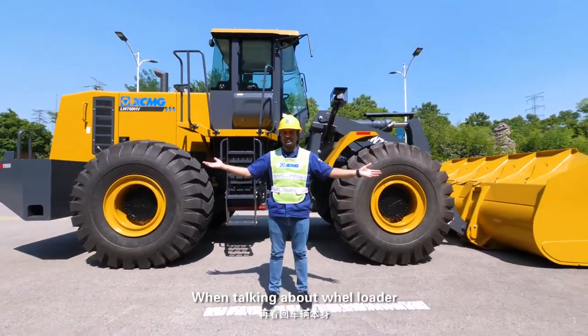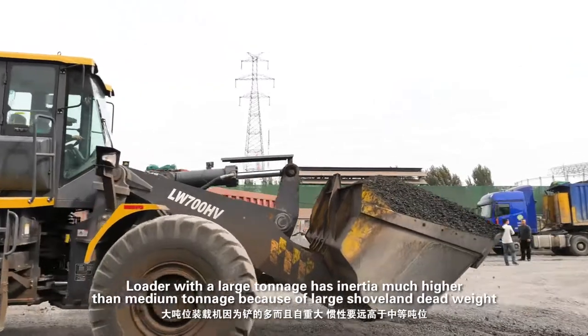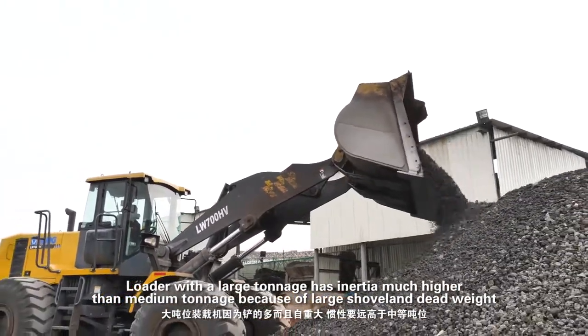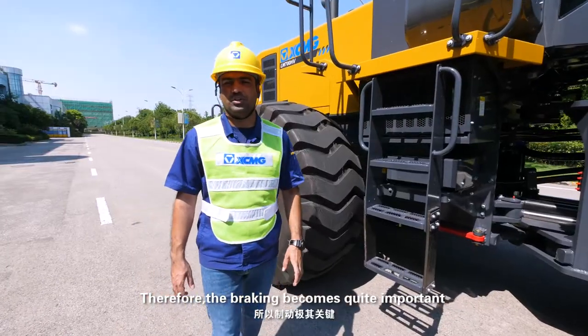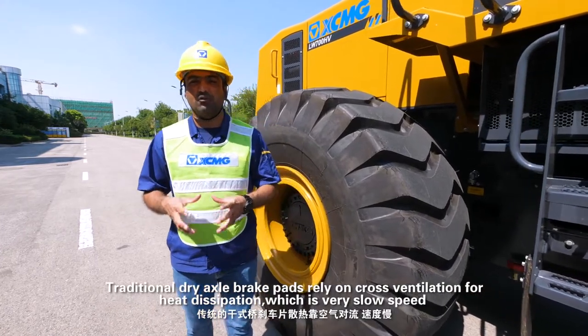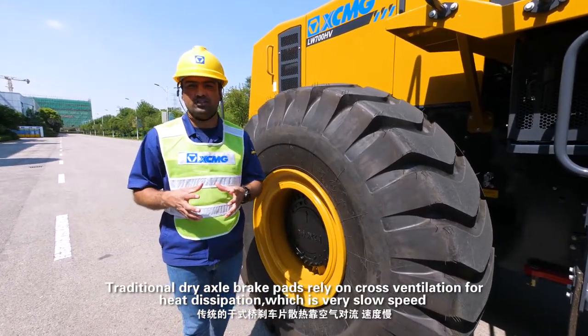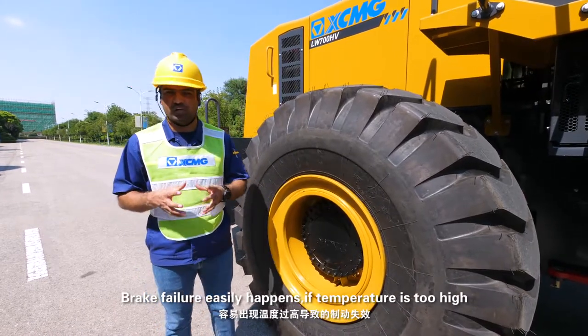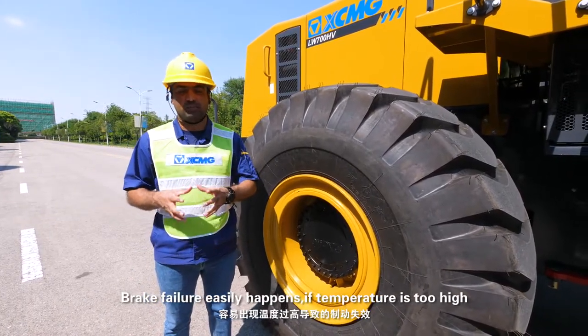When talking about wheel loaders, a loader with large tonnage has much higher inertia than medium tonnage because of its large shovel and dead weight. Therefore, braking becomes quite important. Traditional dry axle brake pads rely on cross ventilation for heat dissipation, which is very slow. Brake failure can easily happen if the temperature is too high.